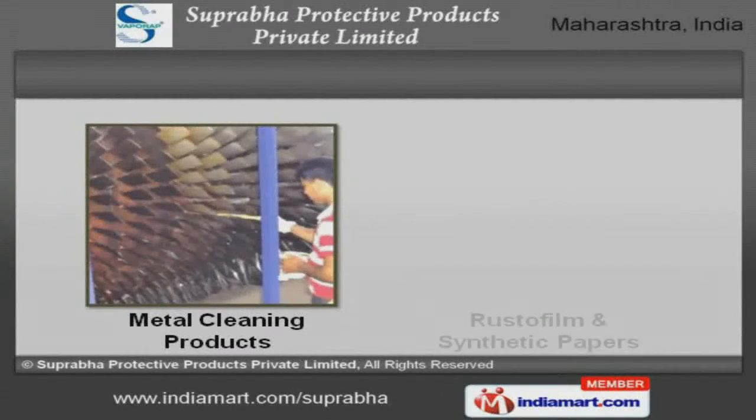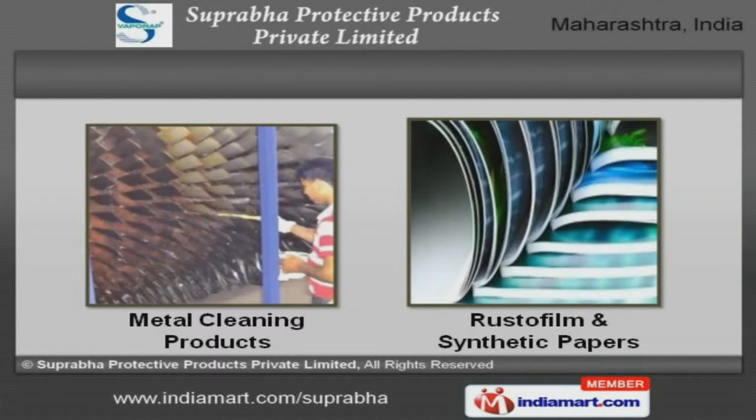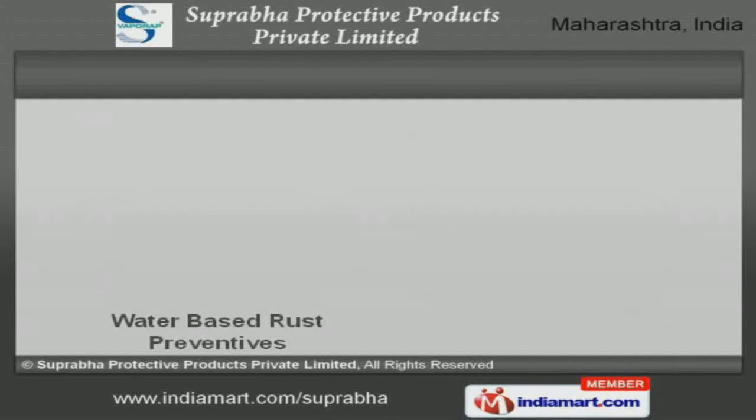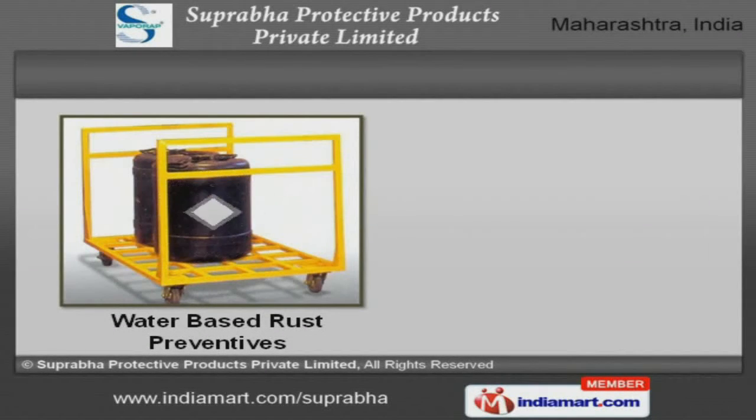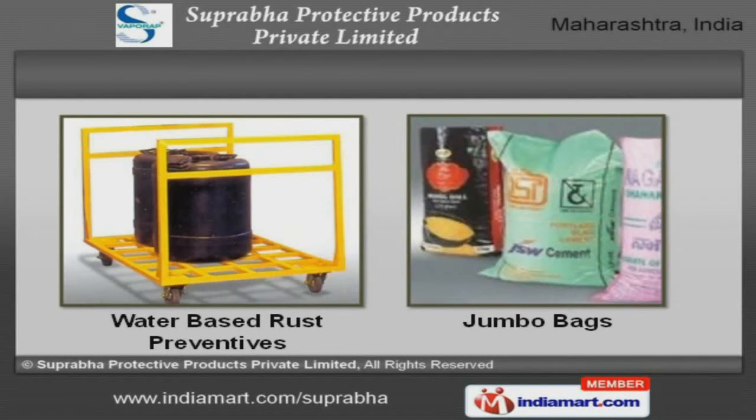We bring forth a wide range of Rustofilm, synthetic papers and metal cleaning products. We are a leading firm engaged in offering water-based rust preventives and jumbo bags that are a class apart.